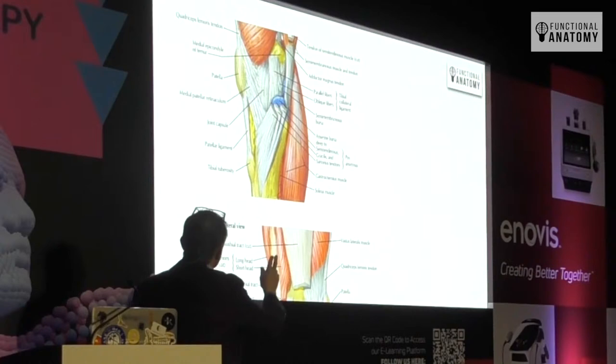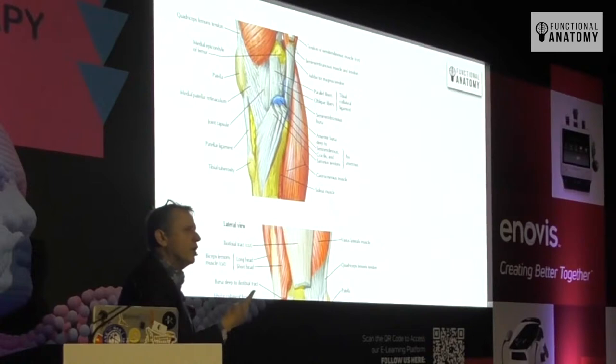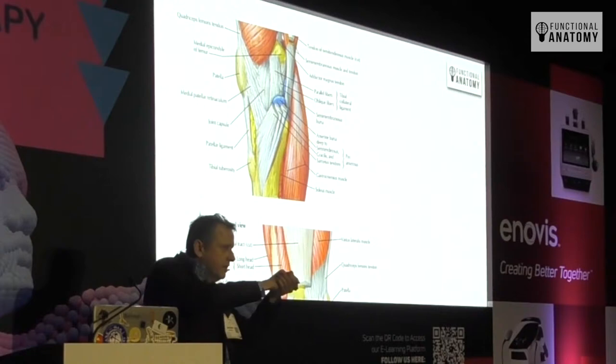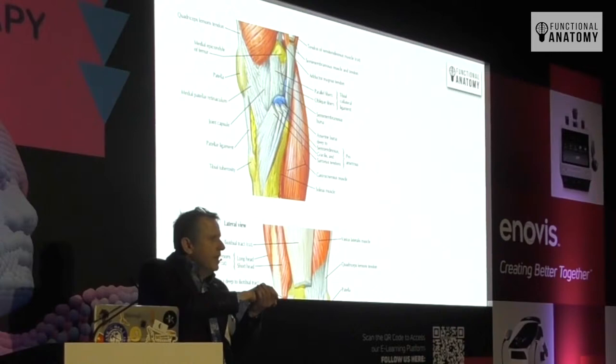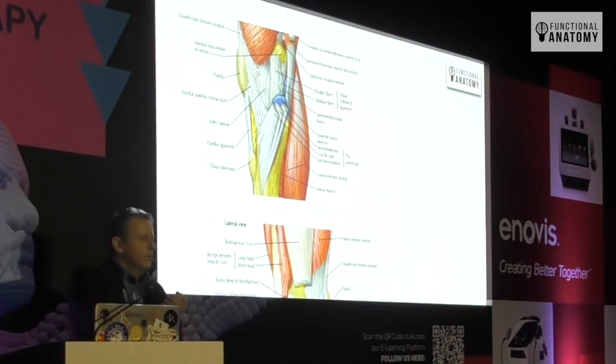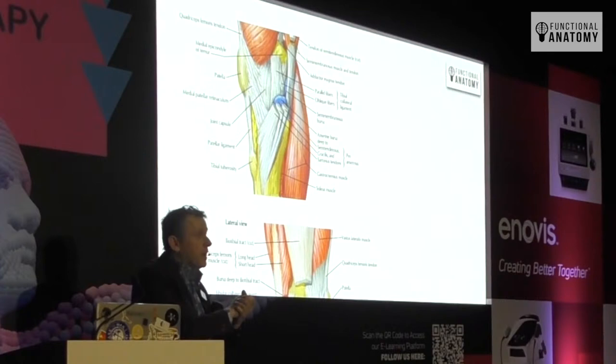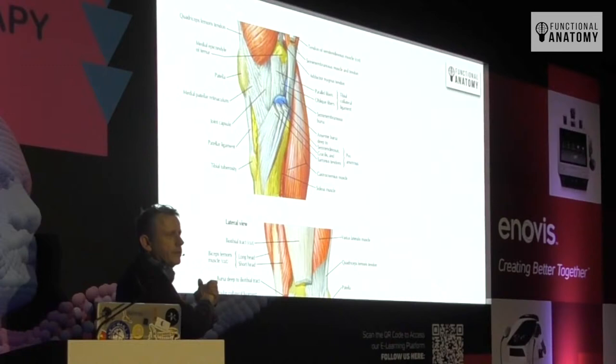Here's what we're going to come back to: the pes anserina bursa, deep to the semitendinosus, gracilis, and sartorius tendon. It's an important area to understand. This is on the medial side of the tibia — that connective tissue stops at the tibial tuberosity. But there's a bursa. Wherever you've got a bursa it means there's a potential space — not a thing you can dissect out. Once you take it away, it's gone. That's what a bursa is.